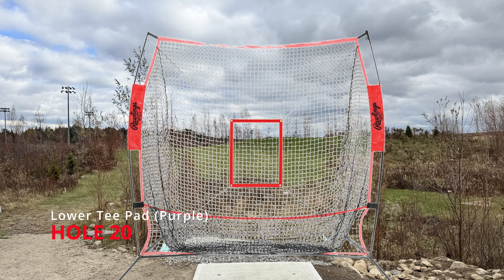Hole twenty is being played from the purple tee pads, which is down below in the valley, not from the top of the ridge. We are going to put a throwing net at the edge of this tee pad, but you can throw any way around it you want — you do not have to go over the top.